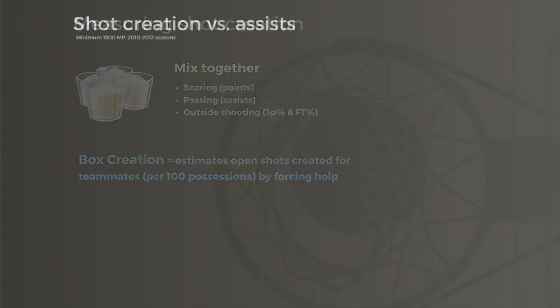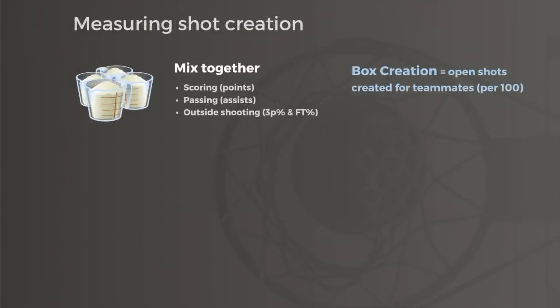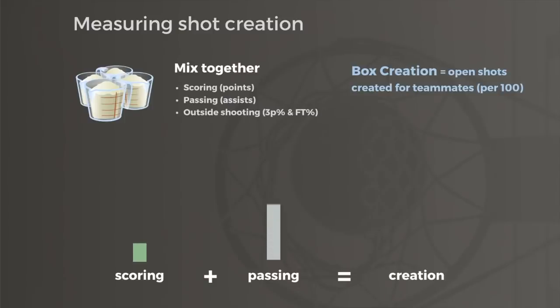Unsurprisingly, Rondo repeatedly led the league in the difference between his assist totals and his shot creation totals. Furthermore, the particular combination of box stats needed to approximate shot creation revealed some valuable insight about offensive success in basketball. Players who don't threaten defenses with their scoring, like Rondo, have high assist totals but low creation totals.